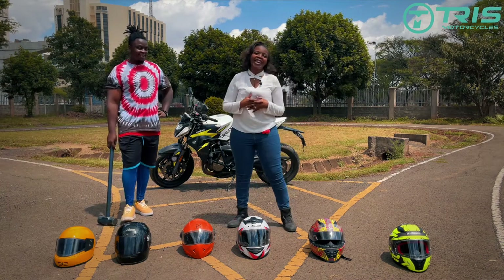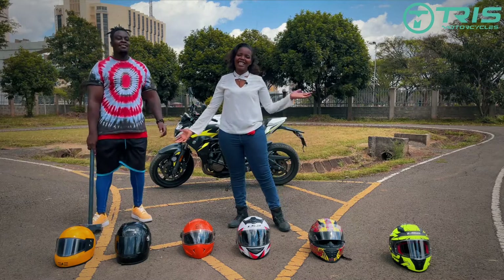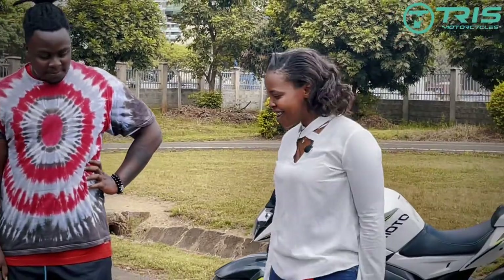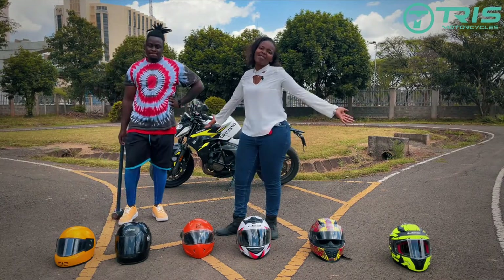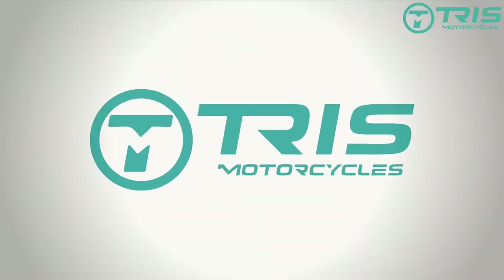You might be wondering why we are here and why we've lined up all these helmets in front of us. Today we are going to do a helmet strength test. Stay tuned and welcome to Tris Motorcycles, where we make riding fun.